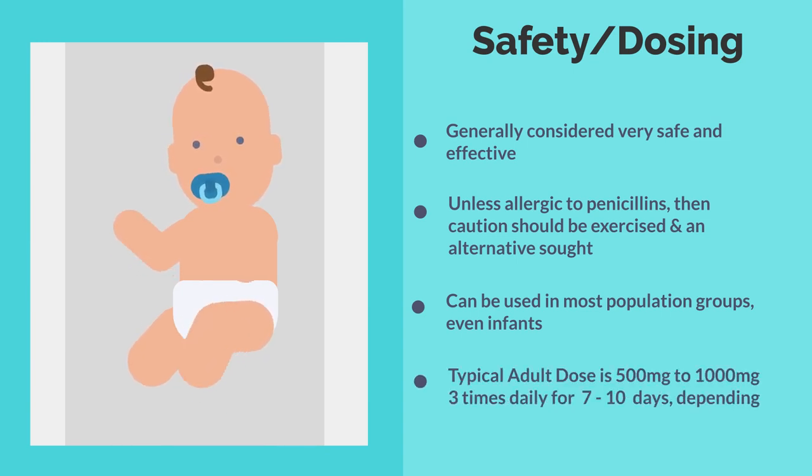The typical adult dose utilizes 500 milligram capsules, which may be given one or two capsules about three times a day, usually for about 7 to 10 days depending on the infection that is being treated.